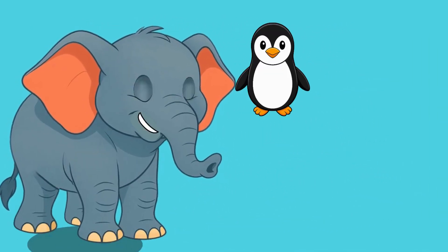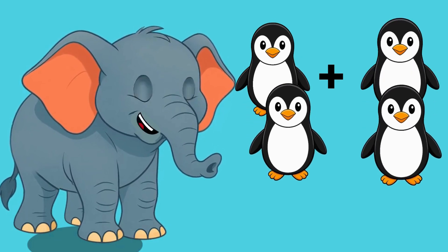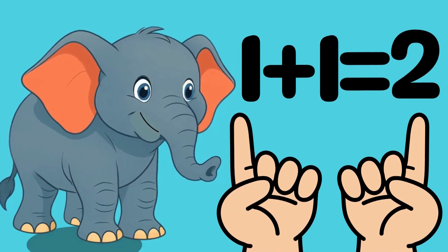One penguin. One more penguin. That makes two penguins. Yay! One plus one equals two.